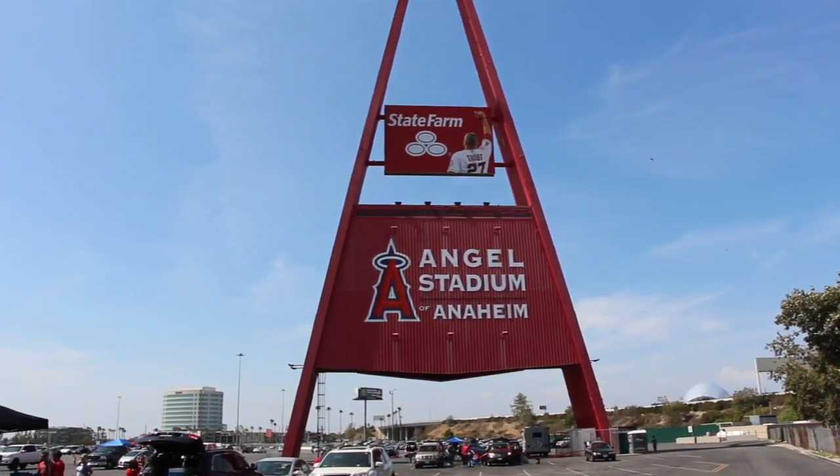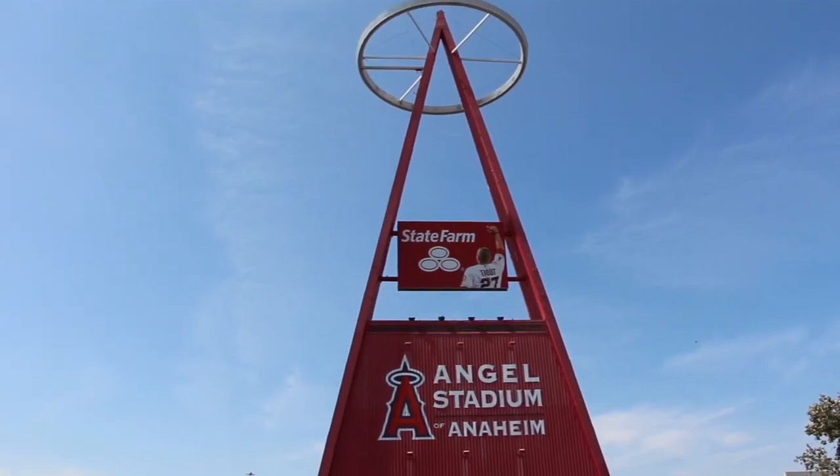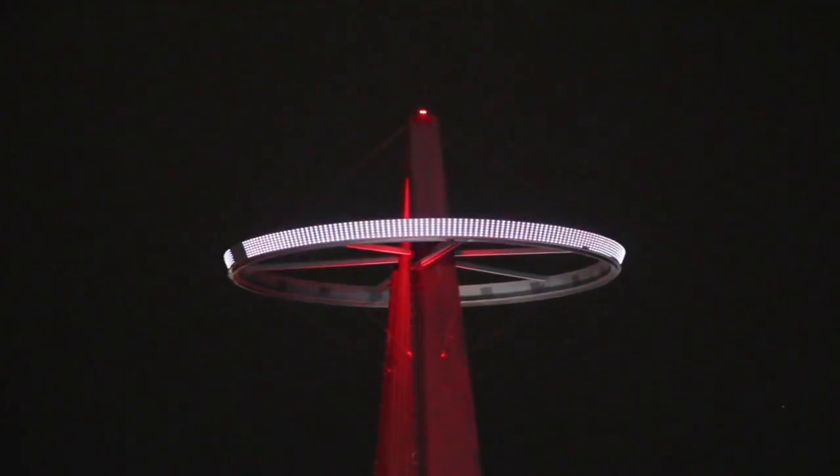The Big A, we call it — the Big A with the halo around it. It's been moved several times. The big halo that goes around it — when we win a game, they light that baby up, so it's kind of a nice thing. The 57 Freeway runs right by there, and anybody on the freeway sees that halo lit up, they know we won.